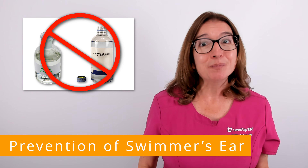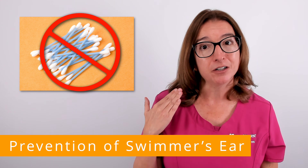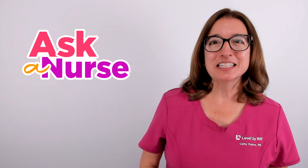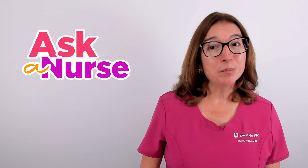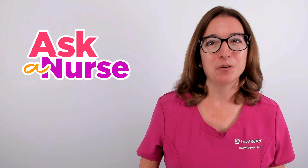Last but not least, it is super important to never place objects inside your ear, which includes cotton tip swabs. That's it for this episode of Ask a Nurse. I hope it was helpful. If so, be sure to hit that like button. Stay informed and stay well.